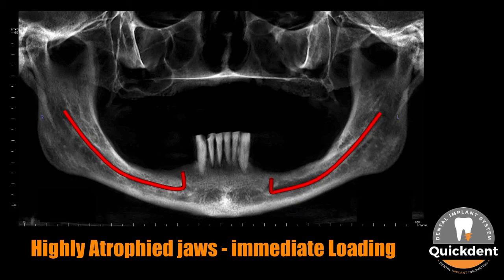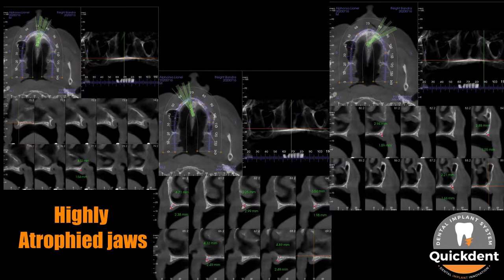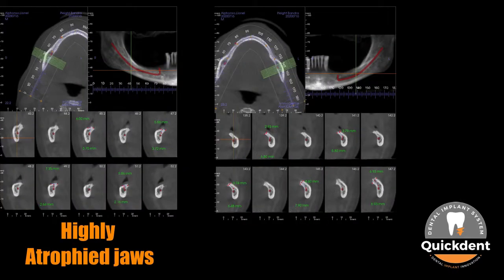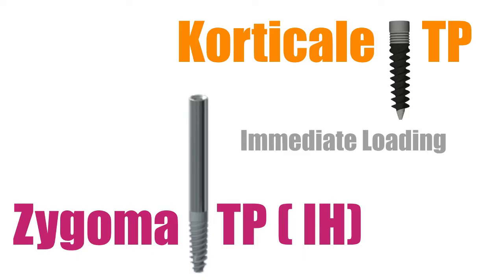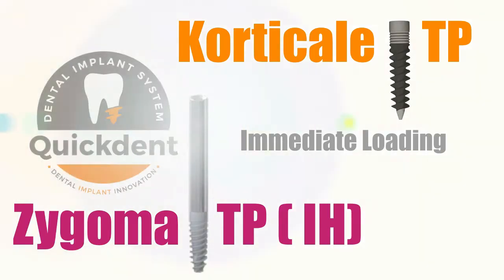This video will present a case of immediate loading with full mouth implant reconstruction in an extremely resorbed jawbone situation, with the help of Quick Dent Dental Implant System, Cortical TP and Zygoma TP Dental Implants.